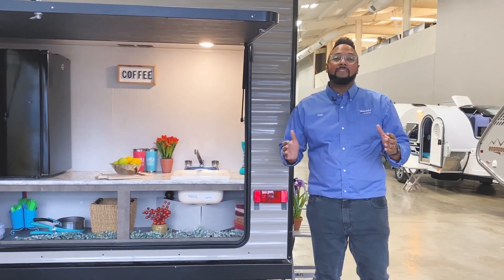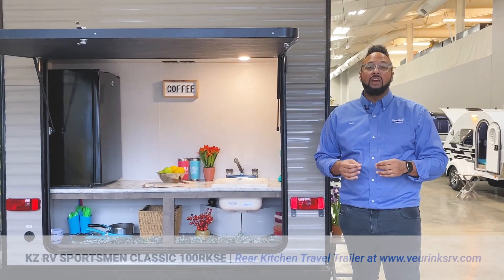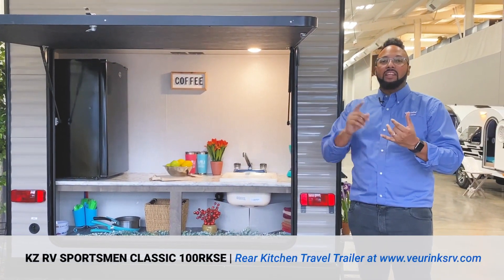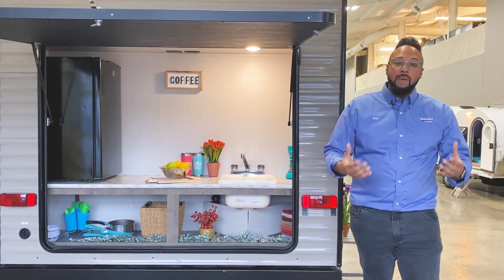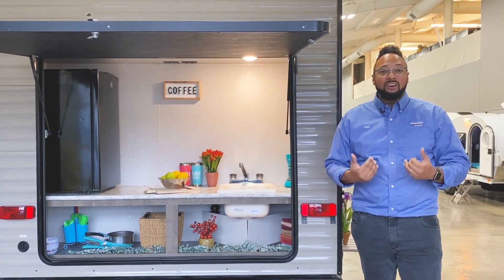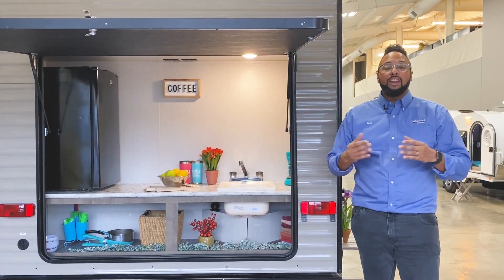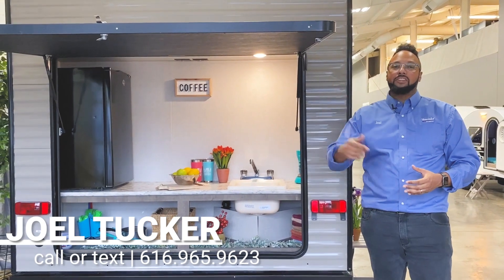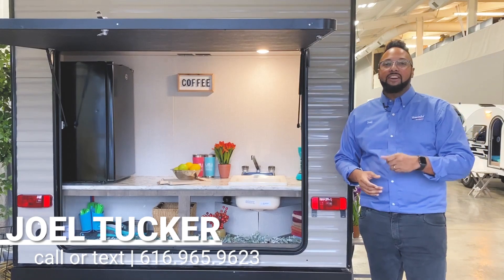Well, there we have it — a sneak peek at the KZ RV Sportsman Classic 100RKSE. There are a lot of things we didn't get to touch on: the leash latch, backup camera prep, solar panel prep, and jacks on the back. If you have questions, call or text me at 616-965-9623. We're right here in Grannis, Michigan. We do take trades, we finance, and we'll even ship it nationwide.